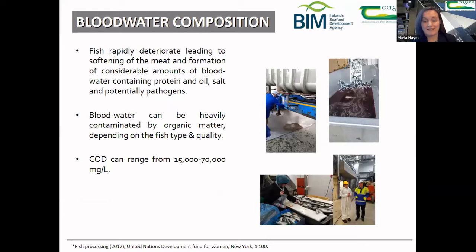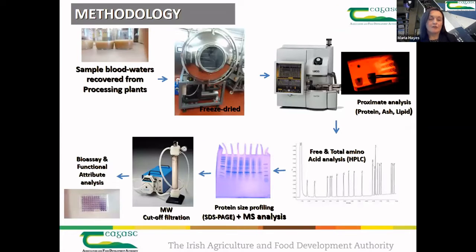We went to a number of processors and obtained different samples from different parts of process lines and factories. We characterized the blood waters first because we needed to know what we were working with. Our methodology was to recover the blood water samples, stabilize them, and then analyze them for different protein, ash, lipids, free and total amino acid contents, protein content, and peptide content.